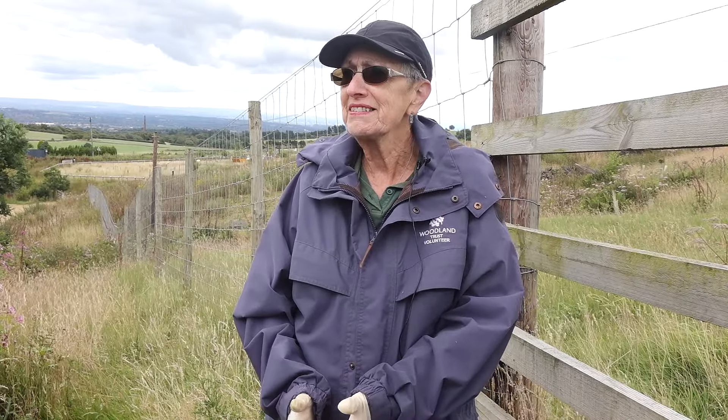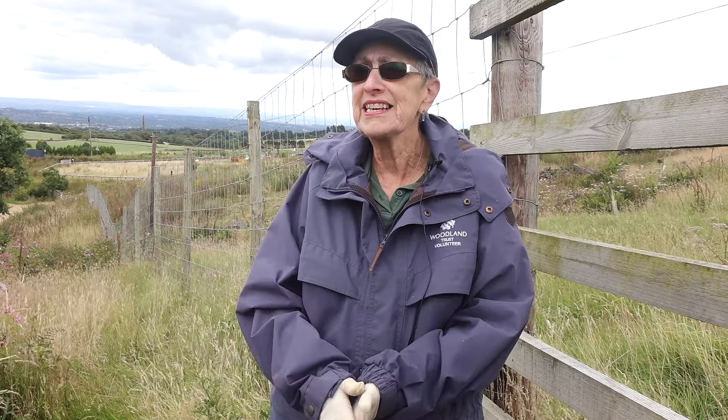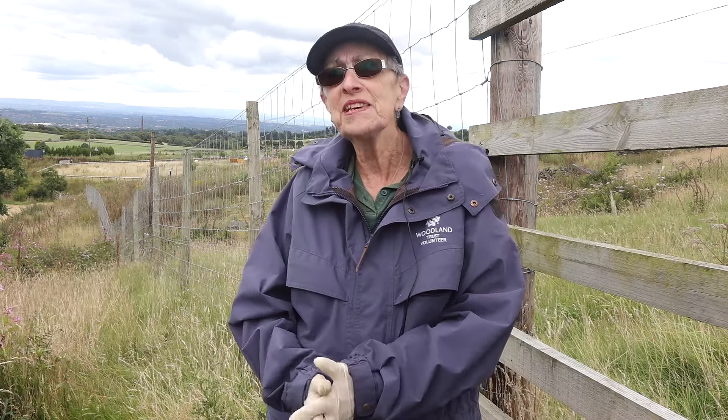We've discovered things, having lived here for 42 years, that we didn't know existed. Even the fire on Winter Hill a good few years ago exposed things that we had no idea about. In that respect, you learn all sorts of things about your local environment that you wouldn't know otherwise.